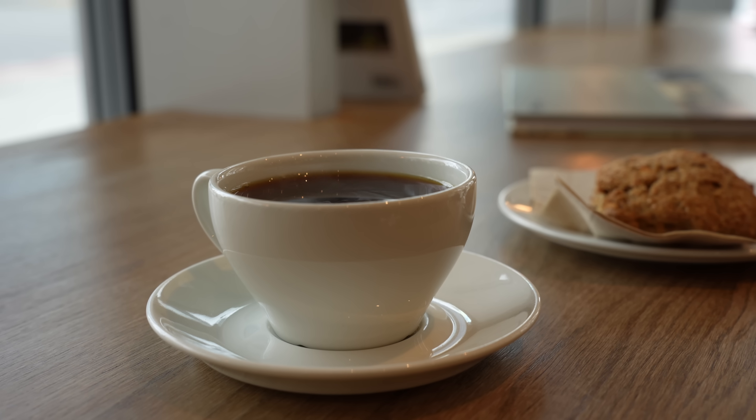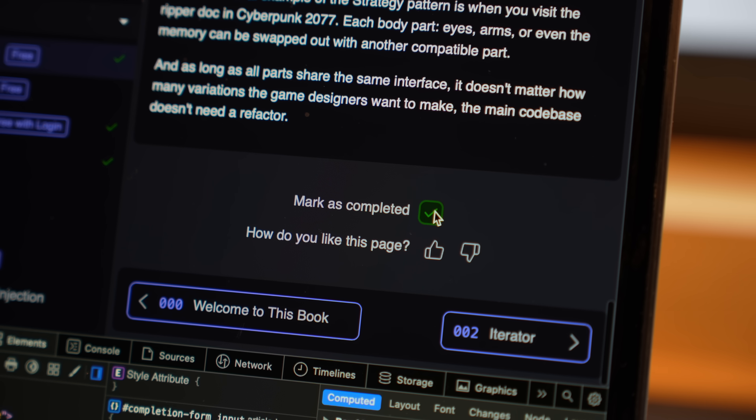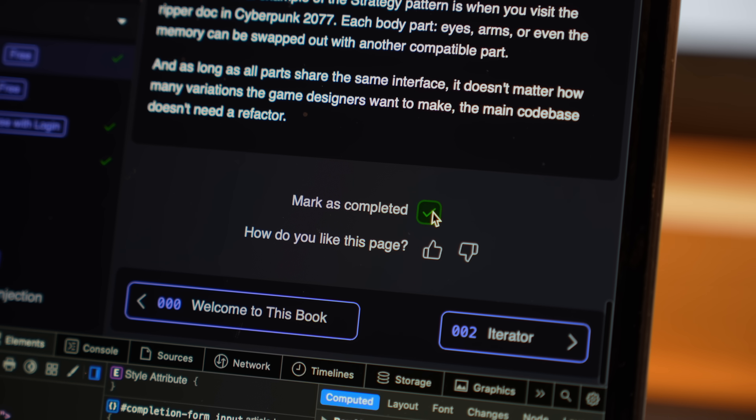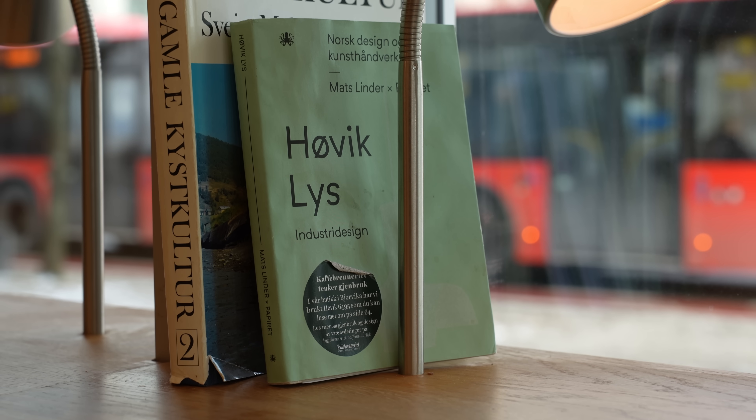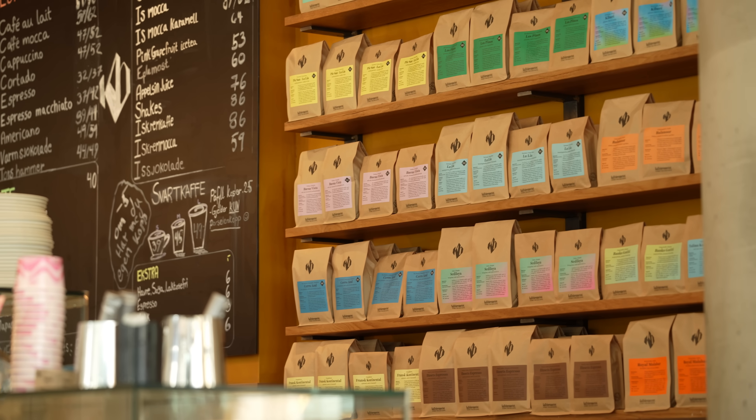Today I'm continuing my work on the book. In the previous vlog I made that little checkbox to mark a page as completed, and this time around I'll be working on the backend part to save this information in the database and complete this entire feature.